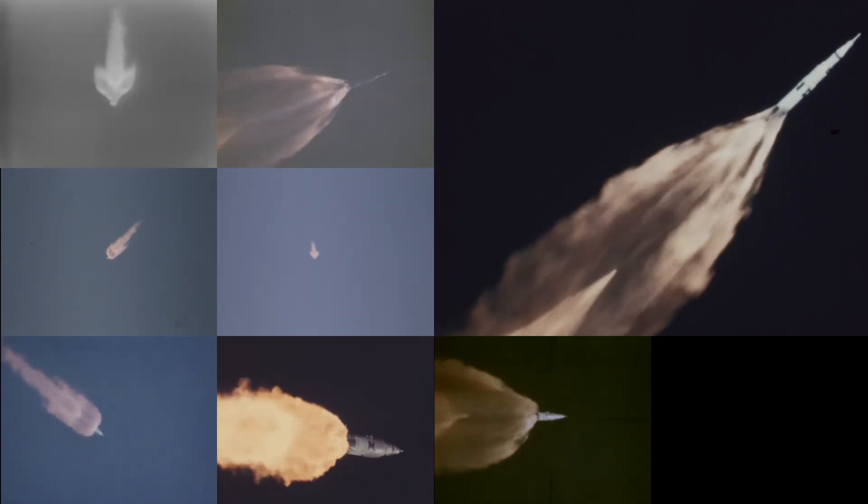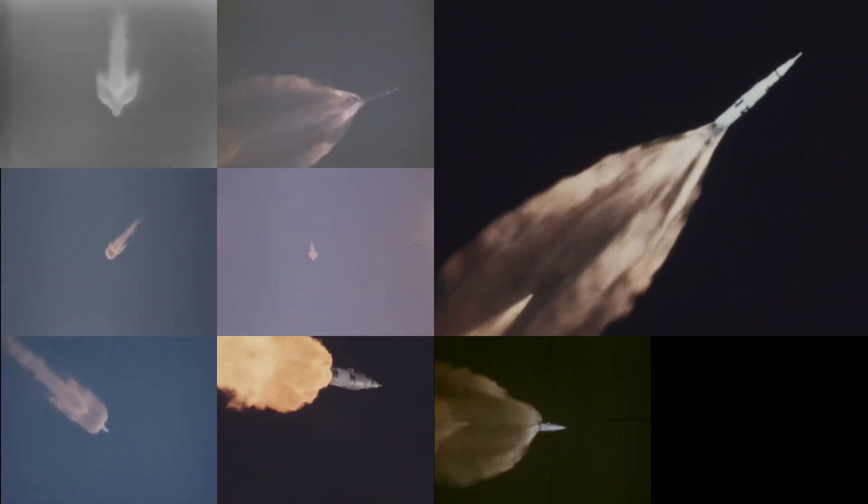We're on our way. Mark 1 minute 45 seconds. 14 nautical miles in altitude, 12 nautical miles downrange. Our velocity at this time, 4,600 feet per second and accelerating.